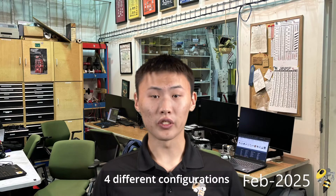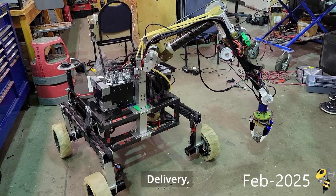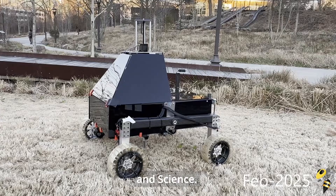The rover has four different configurations that can be easily swapped for each mission: delivery, equipment servicing, autonomous, and science.